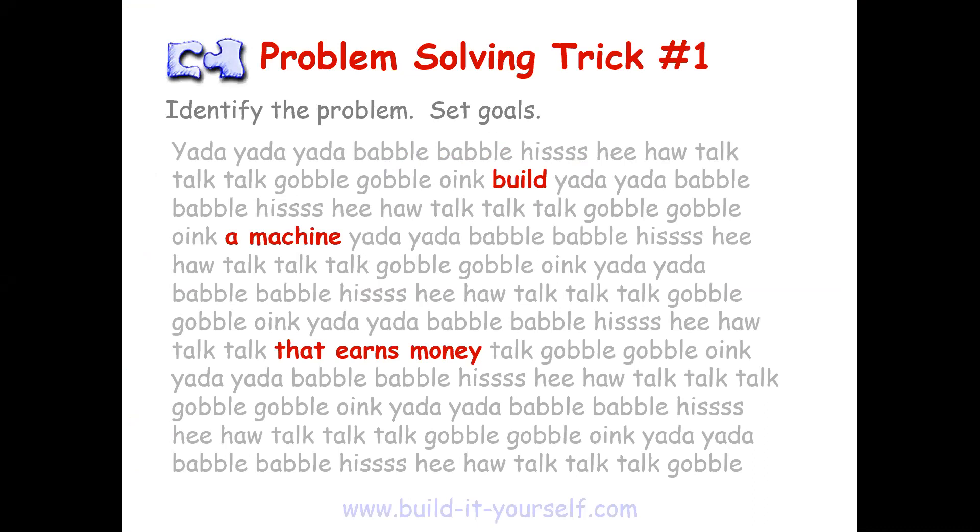So the first problem-solving trick is to identify the problem. Can somebody read the dark text at the top for me? Identify the problem, set goals. Perfect. Now can I get another volunteer to read the large paragraph? I'll stop you about halfway through.